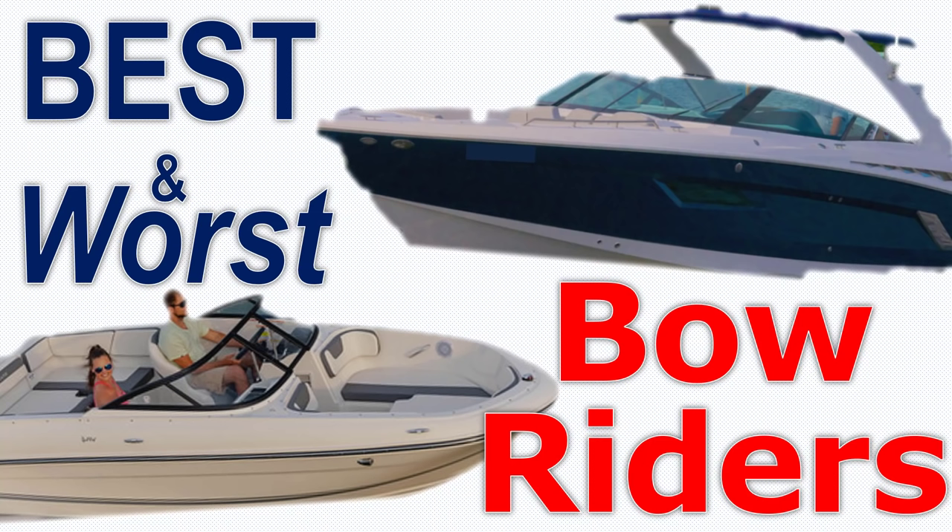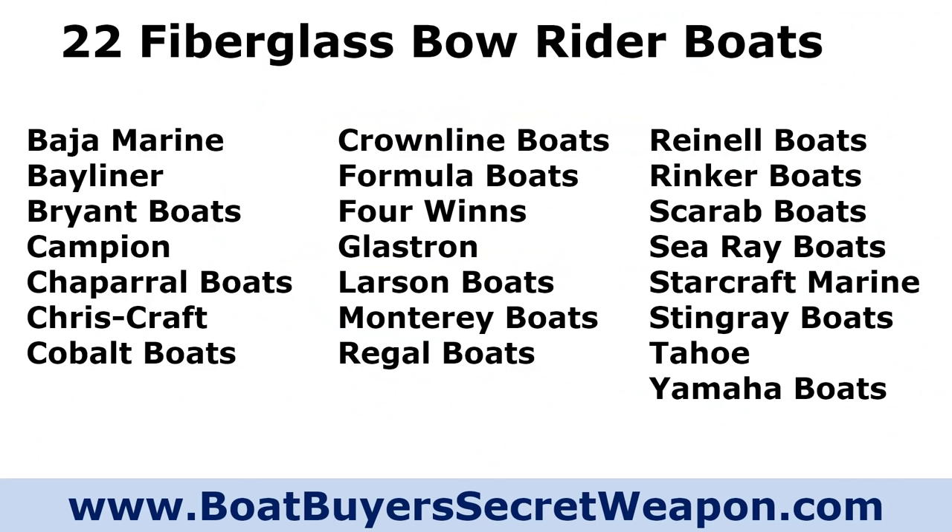Welcome to the Boat Buyer's Secret Weapon video series. I'm your host, Captain Matt. Today we're talking bow riders. We're going to talk about the best and the worst manufacturers. We're going to go through a whole bunch of them, and I think you're really going to enjoy this episode.